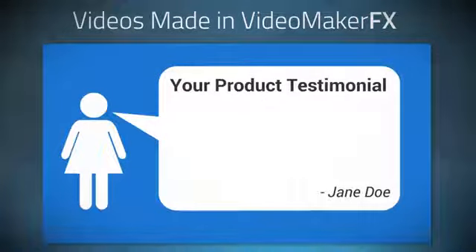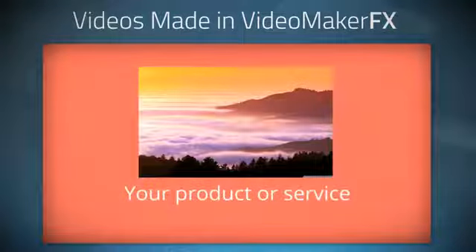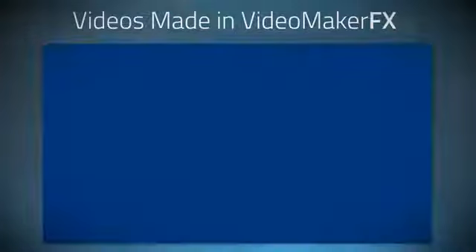Users can easily customize the text, images, colors, music and special effects of their video. You're looking right now at some of the sample videos created.